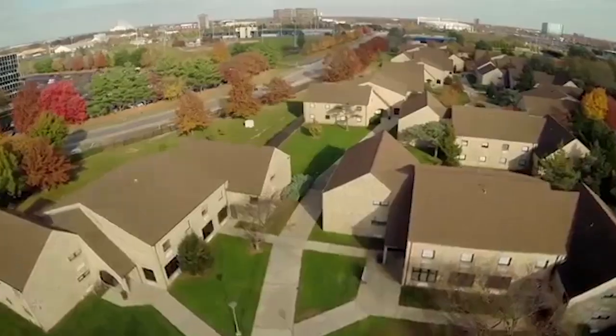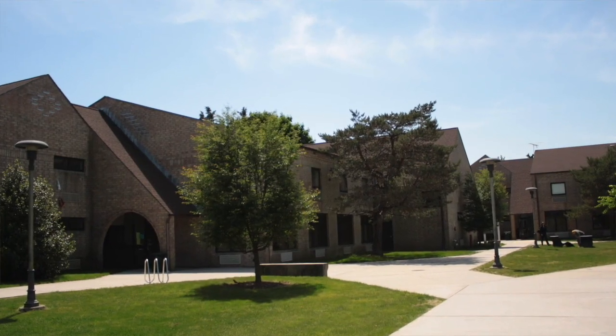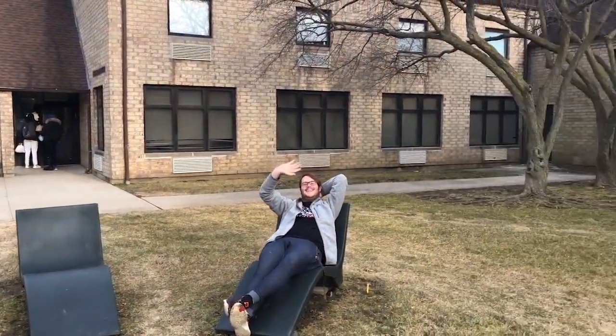Colonial Square, or as we like to call it, C Square, is the largest residential complex on Hofstra's campus. It has three courtyards and 12 two-story houses on this one complex.